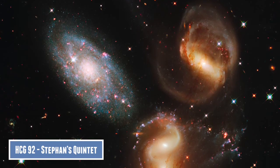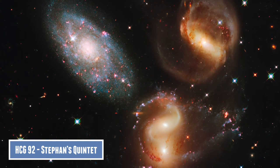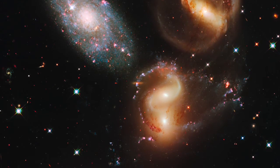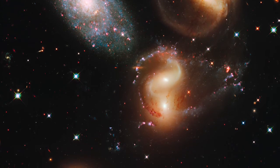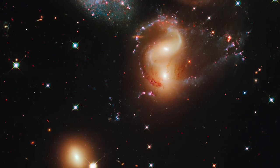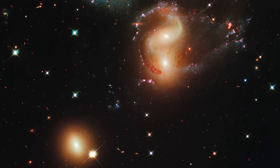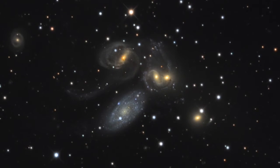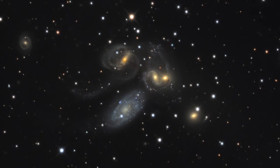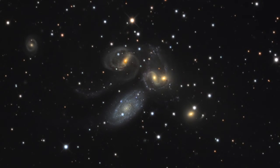Number four is Stephan's Quintet, another beautiful example of a small group of galaxies, also known as HCG 92. The famous quintet consists of five galaxies, of which four form a very dense group. The galaxy in the bottom left of this image is a foreground galaxy and not connected to the others. The four other galaxies are in an early phase of colliding with each other, producing tidal tails and heavy star formation — the first signs of a collision. It is most likely that in the next 100 million years all four galaxies will merge to form a huge elliptical galaxy.